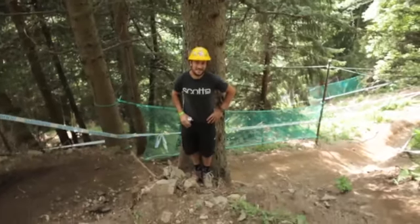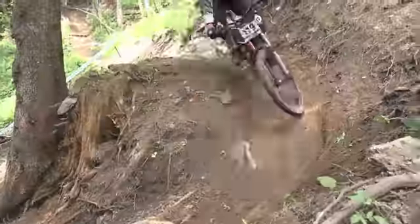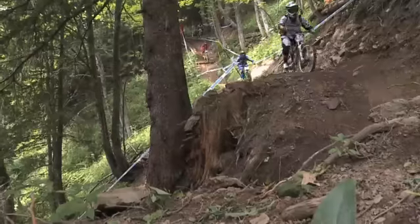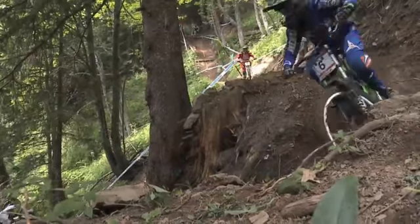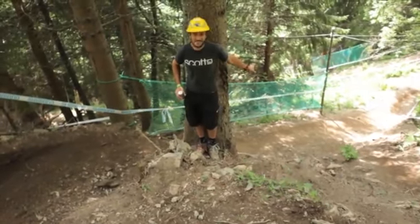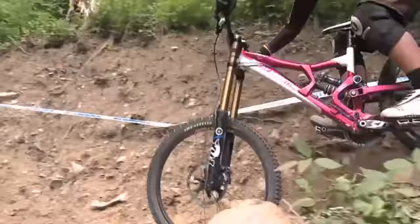This is one of the many key sections on this track. We try to leave open as many options as possible, so here you can decide if you want to go round and use the berm, or if you kind of want a shortcut. You can see how steep it is because that guy is already like five meters lower. It's just crazy here but it's so much fun to ride.